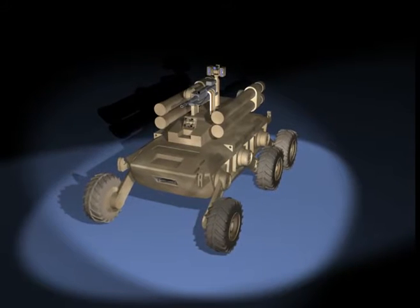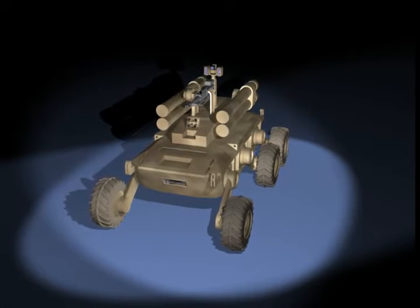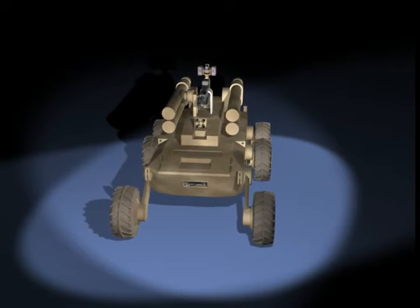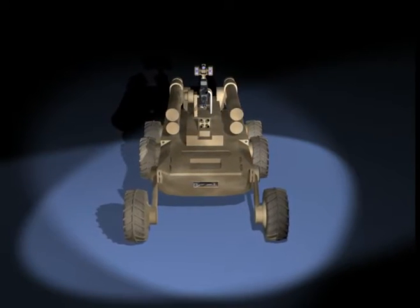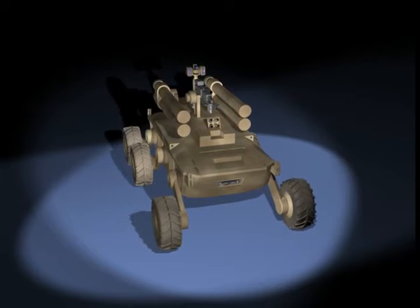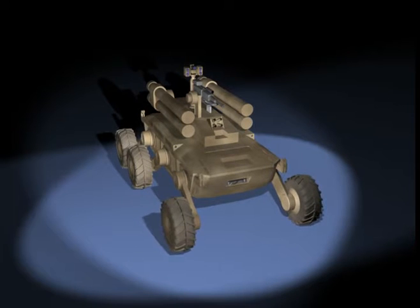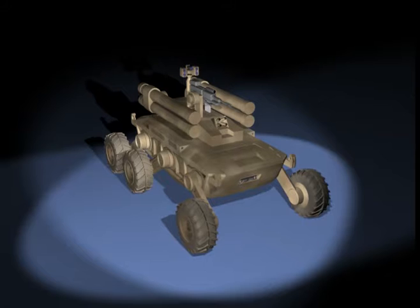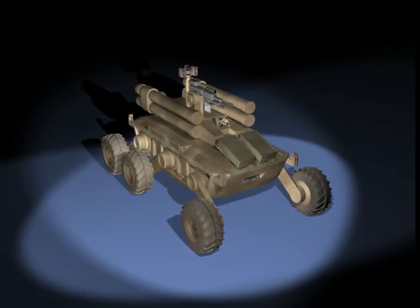The Aerosault Mule provides lethal fires to support infantry in close combat. In addition to the systems contained on the Transport Mule, the Aerosault Mule possesses reconnaissance, surveillance, and target acquisition, or RISTA sensors, an aided target recognition system, and assault weapons with air-fire control systems. It may also be equipped with obstacle breaching kits if needed.